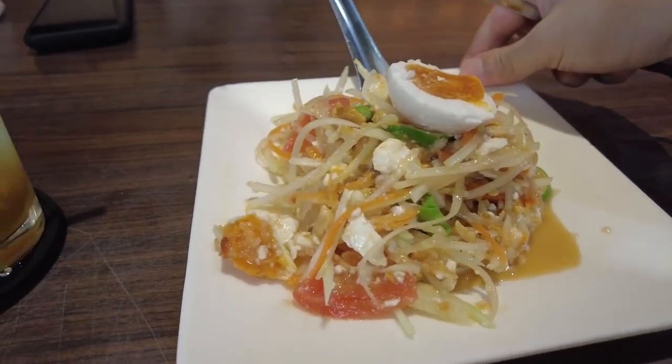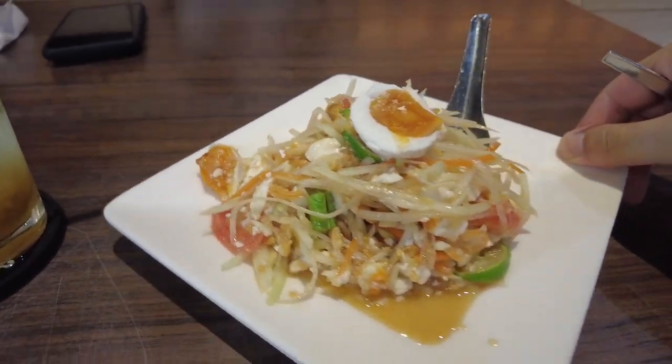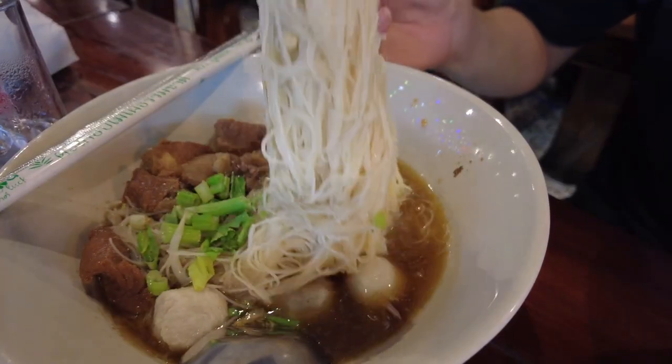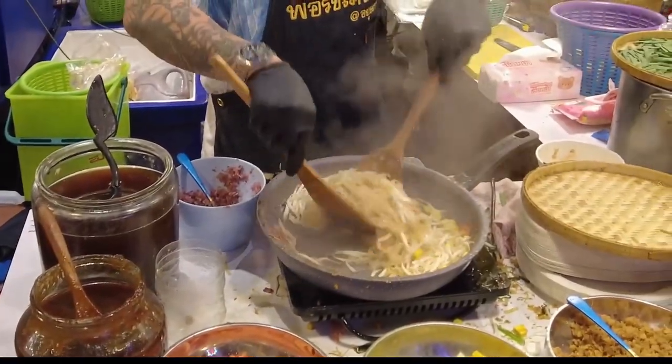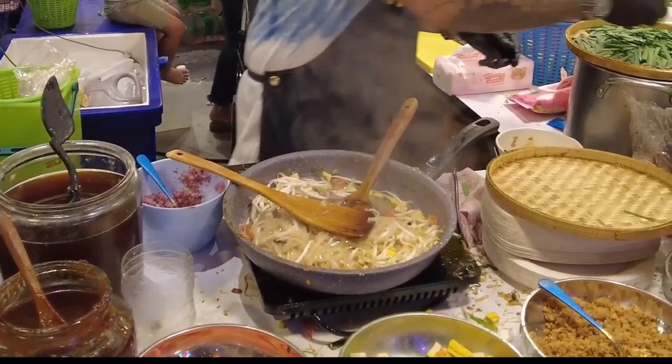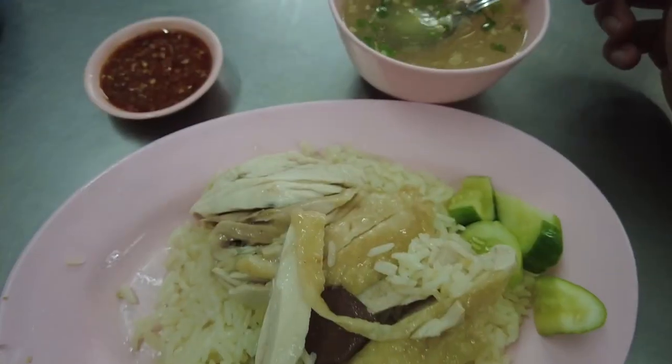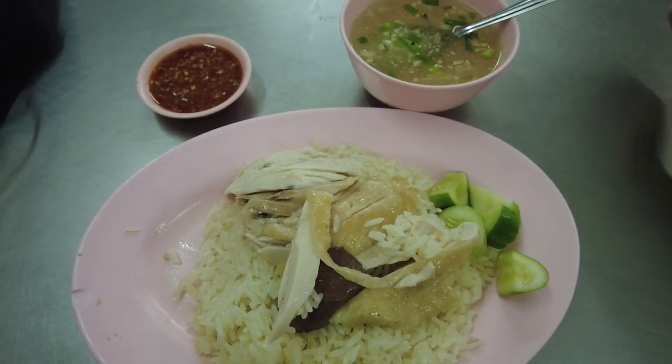Bangkok is a city full of amazing foods. Whether you are looking for street foods or incredible dining experiences, you will have a great time in the capital of Thailand. Check out some of our videos here to find even more amazing foods in Bangkok.